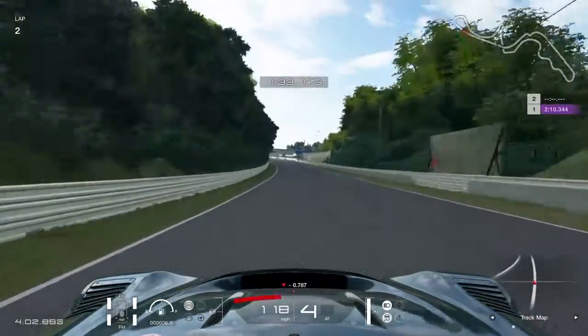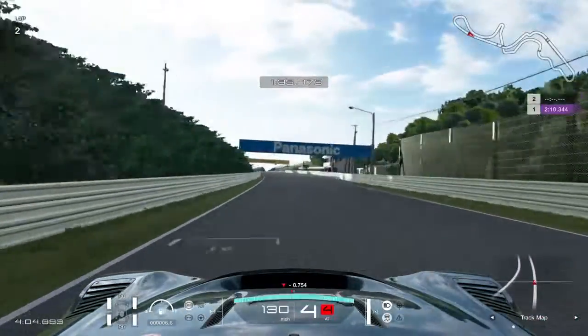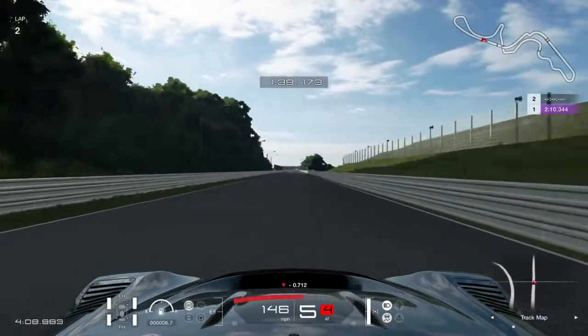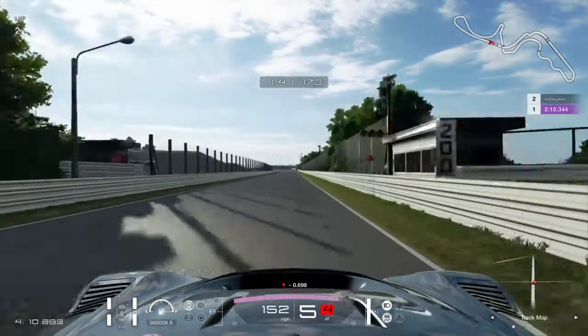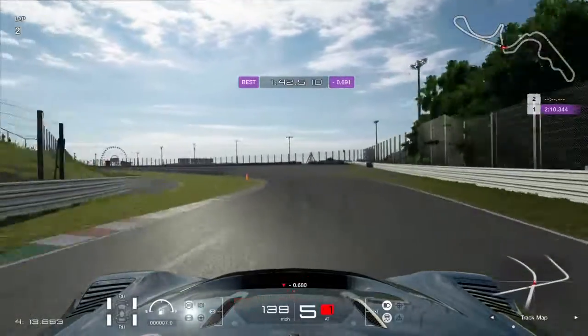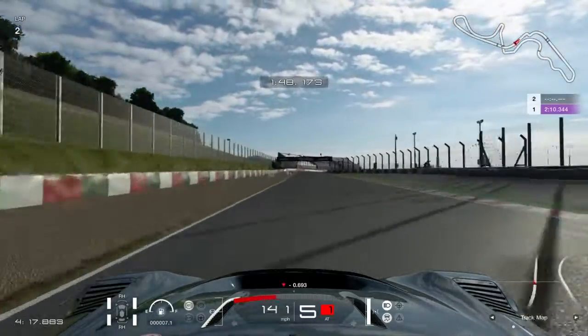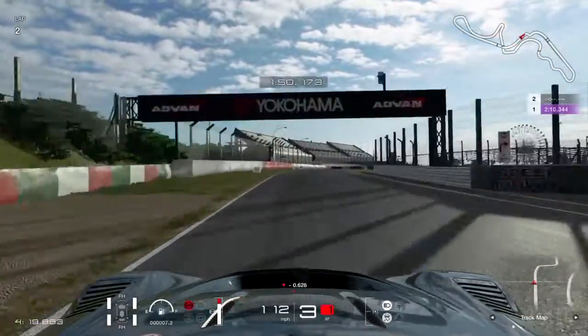They've also added a few races to the GT Leagues, especially the Endurance category. A few new decals have been added, particularly with Mazda and Mitsubishi logos. And generally, they've updated the game so it runs a bit smoother, as they usually do.